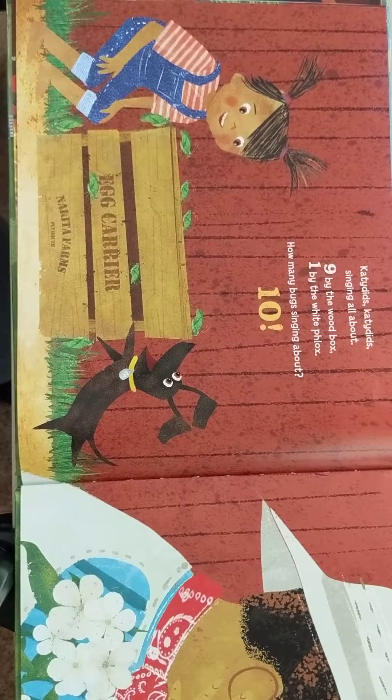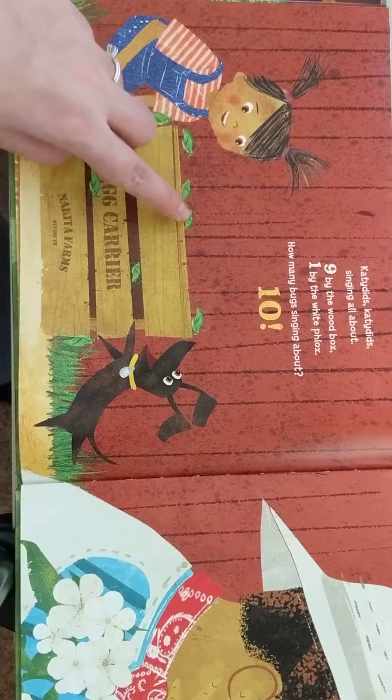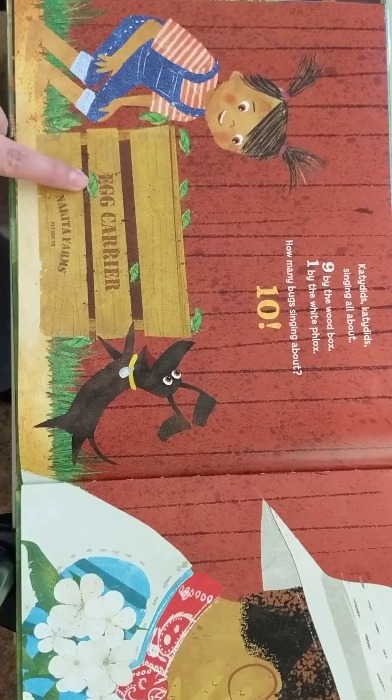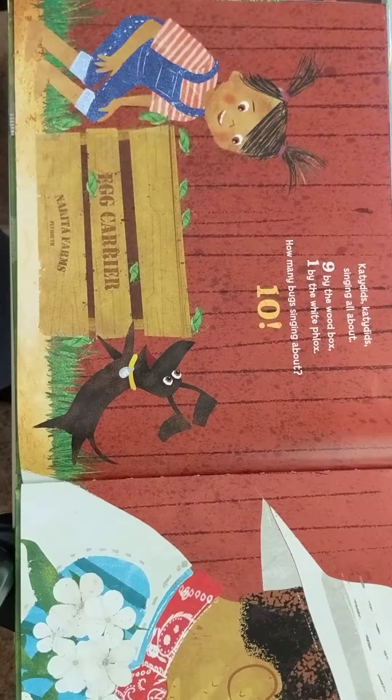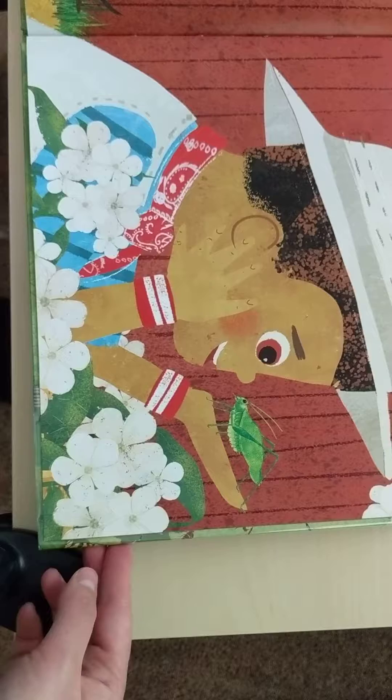Katydids, katydids, singing all about. Nine by the wooden box — one, two, three, four, five, six, seven, eight, nine. That one almost got away from me! One by the white flocks. How many bugs singing about? Ten.